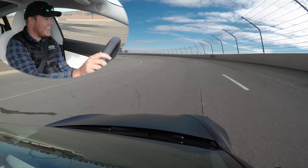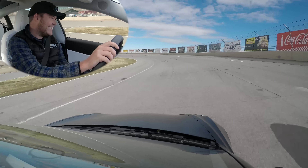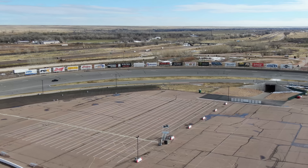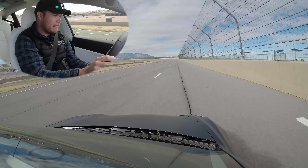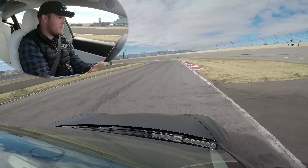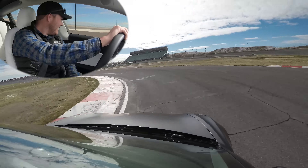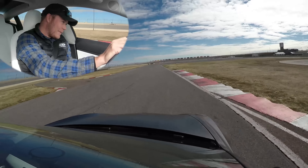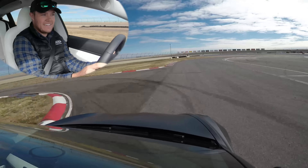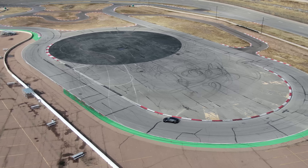About 110 miles an hour — that's pretty quick for a street car, for sure. A nice little throttle application mid-corner, it's just like a real predictable set of the car.